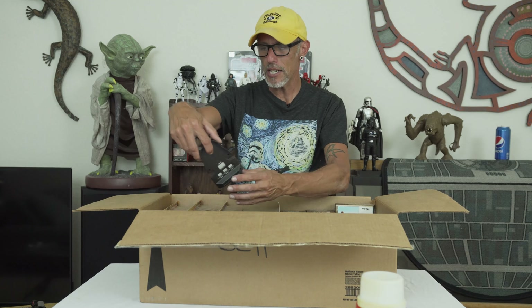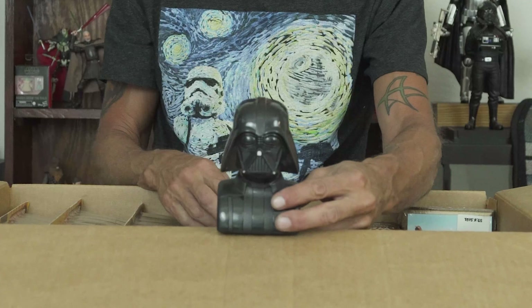Next out of the box is a Darth Vader sound effects helmet. I guess you could talk into the back of this thing and make it sound like Darth Vader. I bought it at Goodwill for a dollar. I'm sure I never used this — it was probably just for display. That's worth a buck. It's a good dollar.